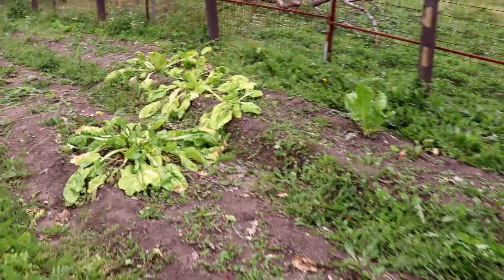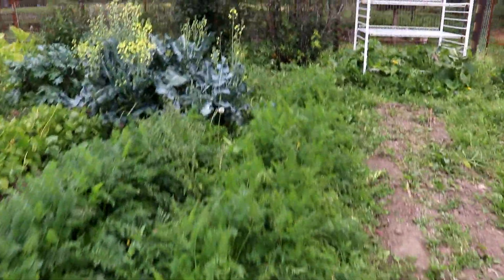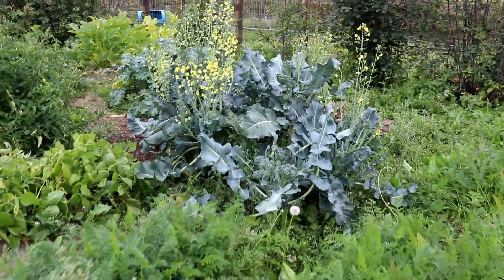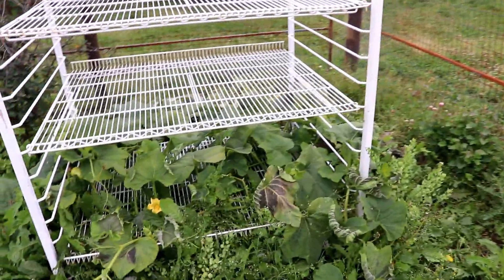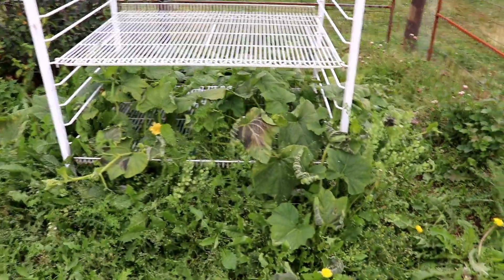If you have lettuce or Swiss chard at this time, no big deal — it can totally handle frost. The broccoli, kale, and cabbage can all handle a bit of frost, no big deal there. The zucchini is completely done, but we had harvested everything beforehand. I'm going to try my hand at zucchini relish this year to see how it turns out.